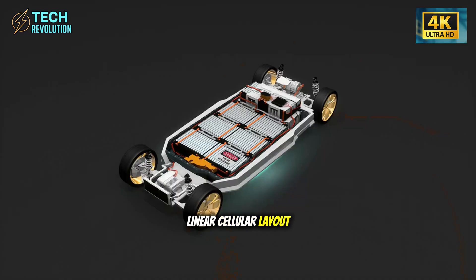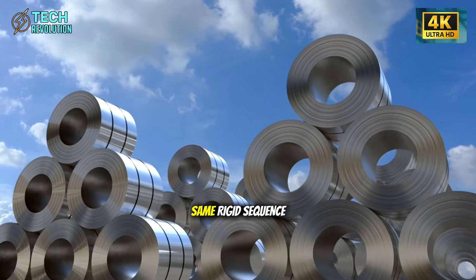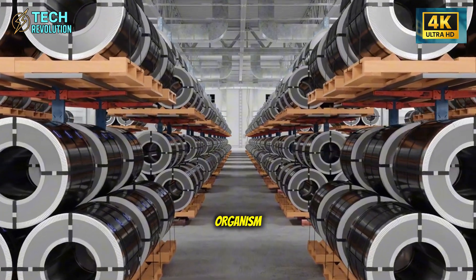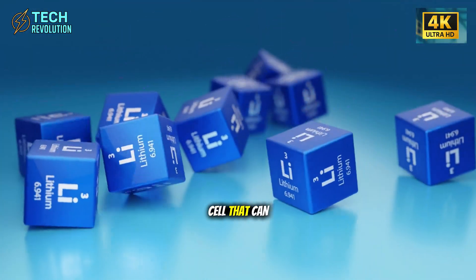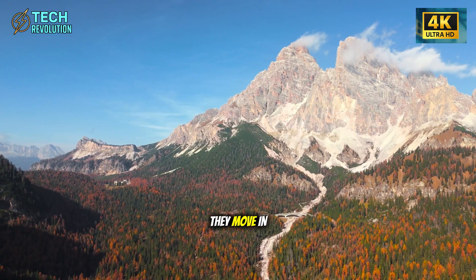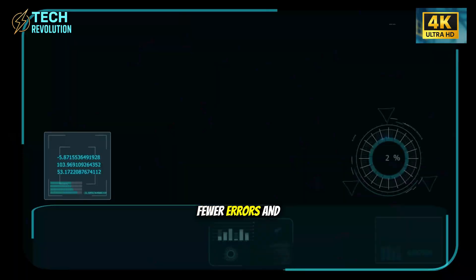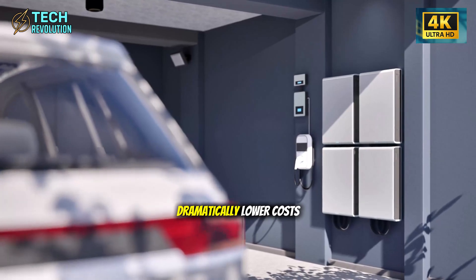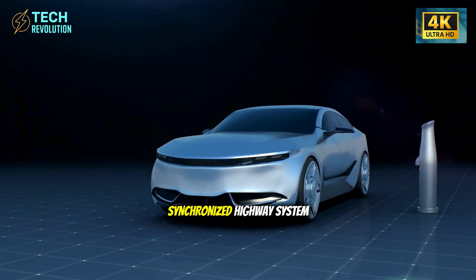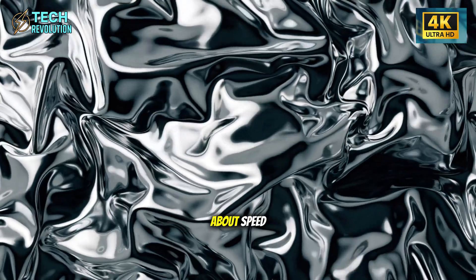The answer lies in what Tesla calls a linear cellular layout. Instead of the traditional conveyor belt system where every car moves through the same rigid sequence, this line operates like a living organism. Each station is an autonomous cell that can work independently. Parts don't travel across the entire factory — they move in short, calculated paths. Less movement means less time, fewer errors, and dramatically lower costs.